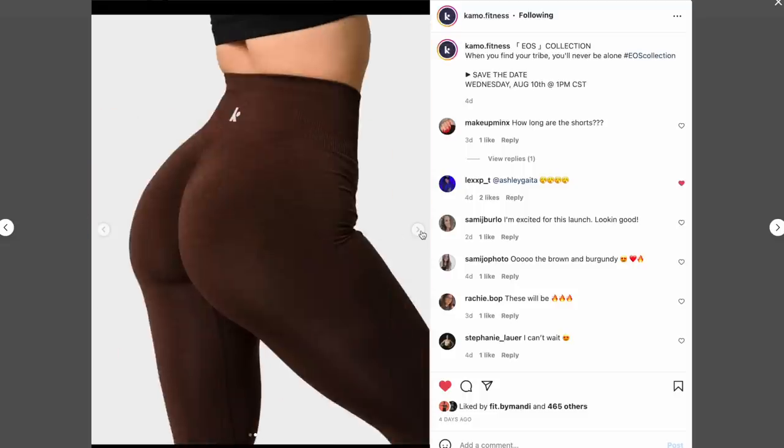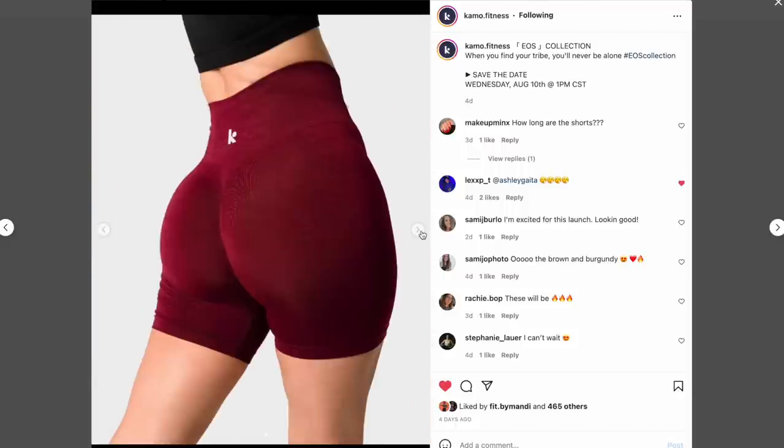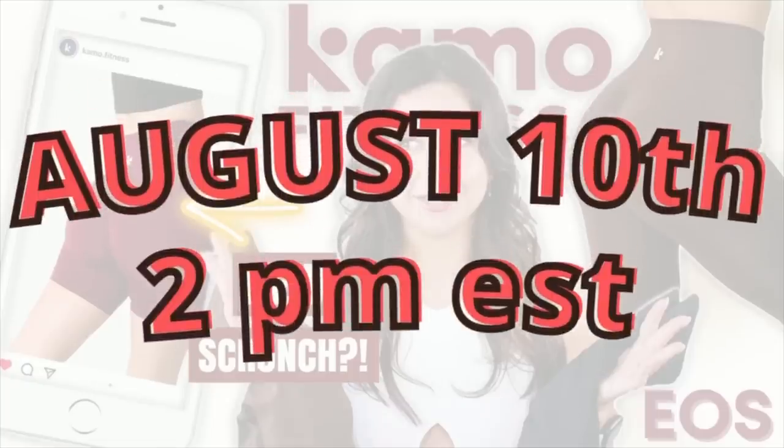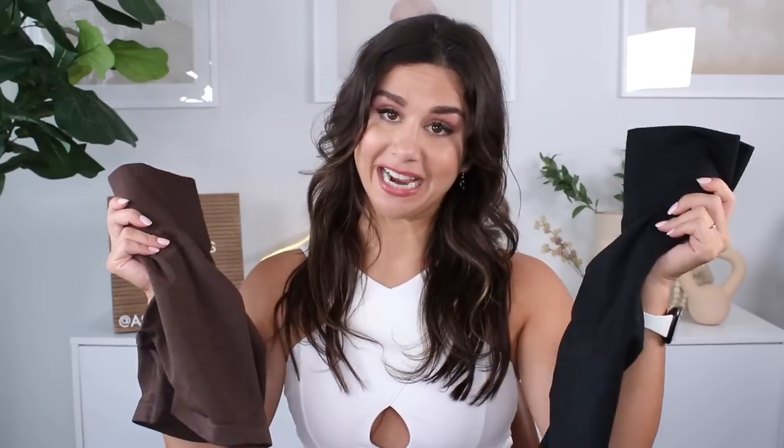Originally, I had no intention of reviewing the new Camo EOS collection, but Camo actually surprised me and sent a couple pieces my way. Since so many of you had questions on Instagram regarding this collection, I figured let me hop on here real quick and break it down for you. This Wednesday, August 10th at 2 p.m. Eastern Standard Time, Camo is releasing their brand new EOS collection.